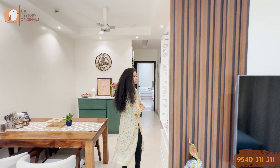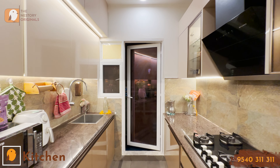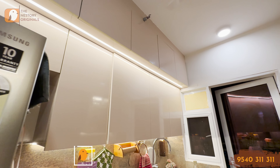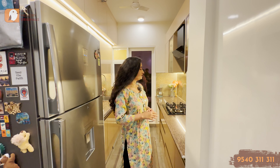Now let's move on to the kitchen area. This is a parallel counter kitchen, where you can explore cabinets here. The concept of strip lights is used here. This is a very good space — they have been able to elevate the space really well.